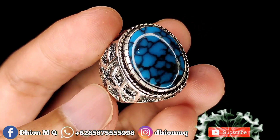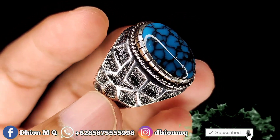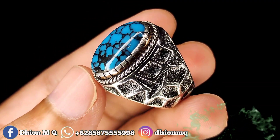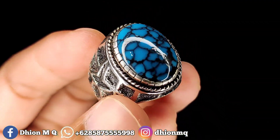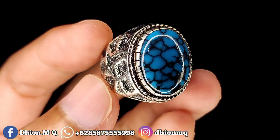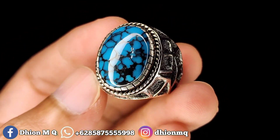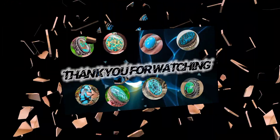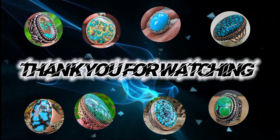Jangan lupa like, subscribe, dan komen ya. Sekian, Assalamualaikum warahmatullahi wabarakatuh.